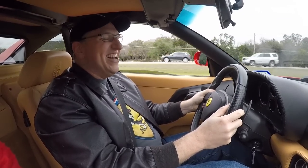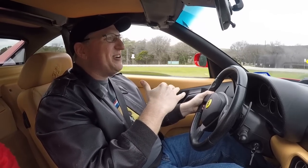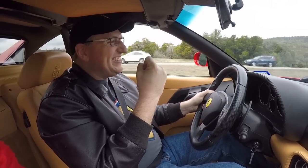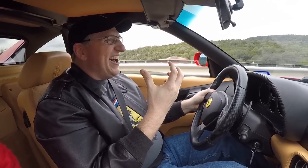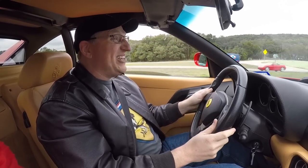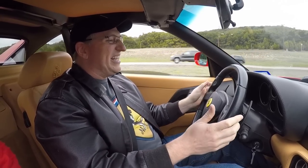The sound is absolutely epic. There's that moment where it just all of a sudden really opens up — ferocious. Dan says this is a bad car to own because you'll be on the gas hard all the time just to hear that scream.